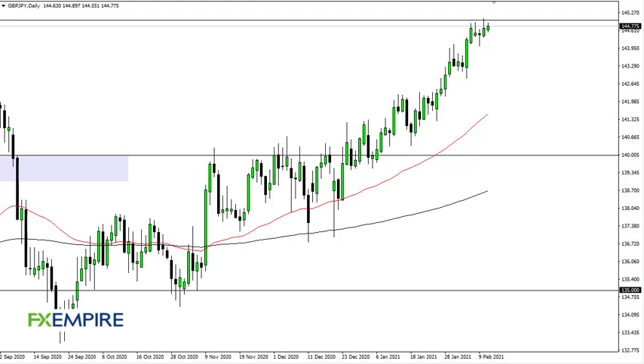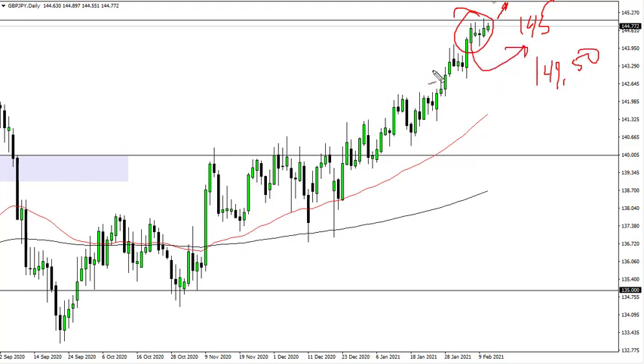From FX Empire, this is Chris taking a look at the British Pound/Japanese Yen. You can see that we have seen a move towards 145, and that's a large round number that a lot of people pay attention to. I do think that eventually we will break out above there and go looking towards 147 and a half. On short-term pullbacks, it's likely that we're going to see buying opportunities.